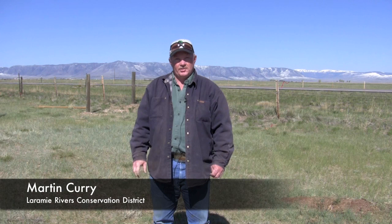Hello, my name is Martin Curry. I'm with the Laramie River Conservation District. Today we're out here getting ready to plant a living snow fence that is three rows.